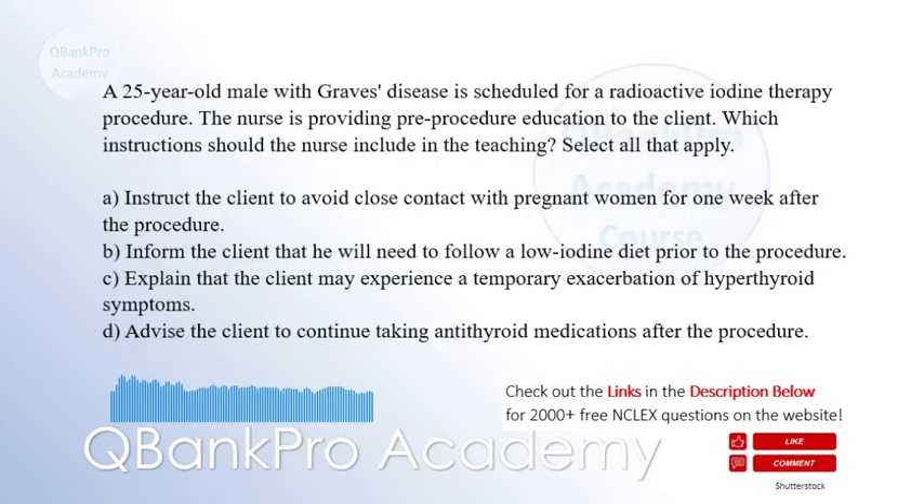A 25-year-old male with Graves' disease is scheduled for a radioactive iodine therapy procedure. The nurse is providing pre-procedure education to the client. Which instructions should the nurse include in the teaching? Select all that apply.